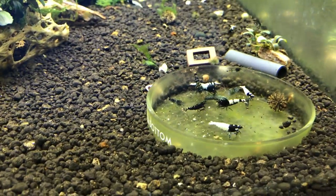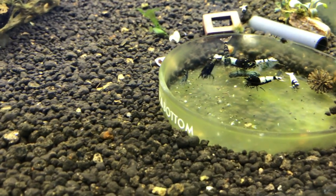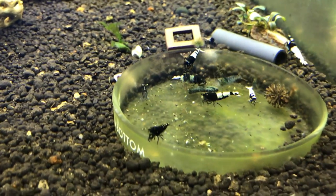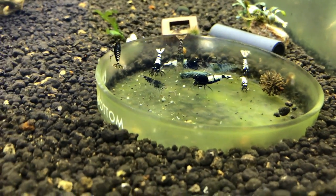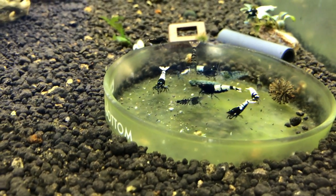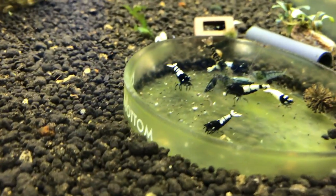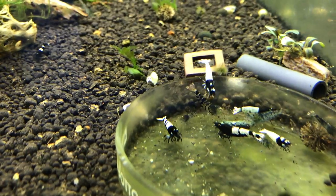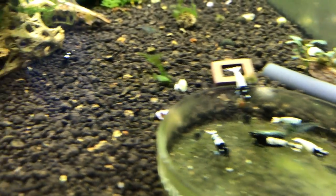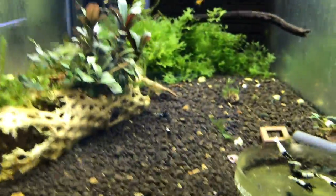Next door here is the black pinto slash Tybee tank. They're doing good. There was a berried black pinto — I haven't seen any babies from it yet, and I can't seem to find the berried one right now. There were some baby Tybees in here; I haven't really seen them too much lately, so I'm not sure if they've died off or if they're hiding. There's a couple of juvie Tybees in here that were stragglers from a previous batch. There's also a couple of Aura Blues in there.